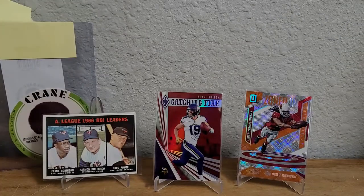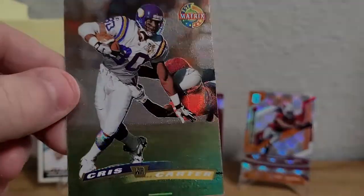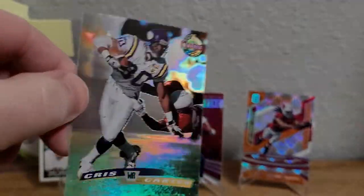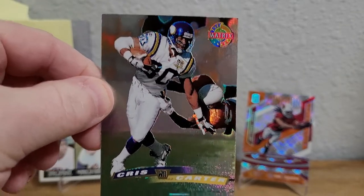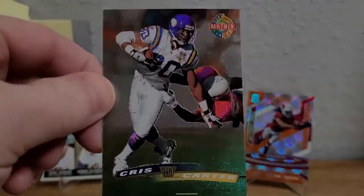Last but not least, we have a 1996 Topps Stadium Club Matrix parallel. This one is another beautiful shiny, foily card. It's one you can get really cheap if you have a player in this set — I recommend you go get it because it looks even better in person than it does on camera.